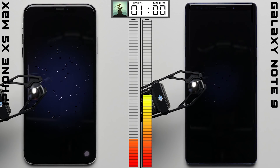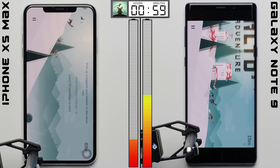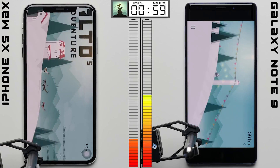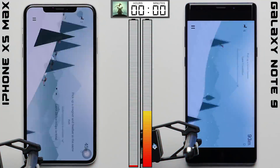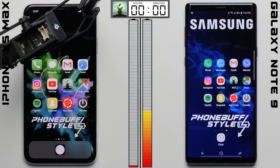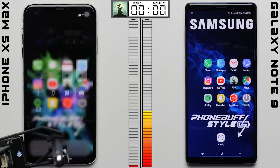Heading into the gaming test, we'll be playing Alto's Adventure on each phone. It'll be interesting to see if the iPhone's 7nm A12 Bionic chip makes a difference here, but after one hour it didn't seem to matter — the Note 9 maintained 38% of its battery compared to just 1% left on the iPhone.